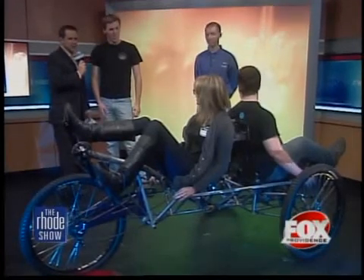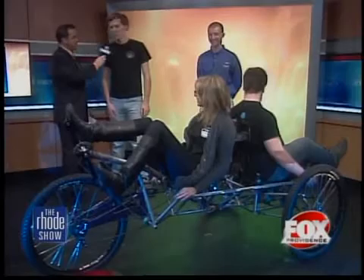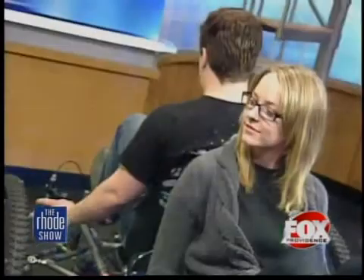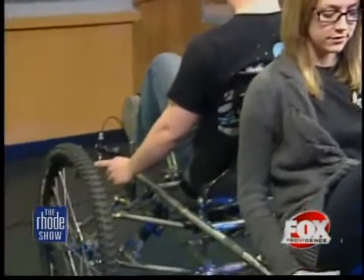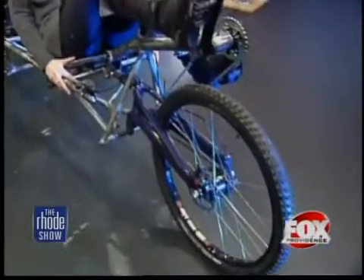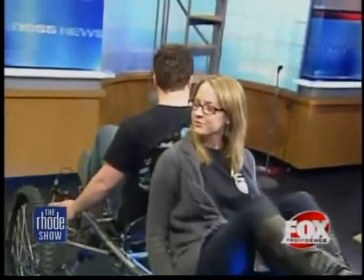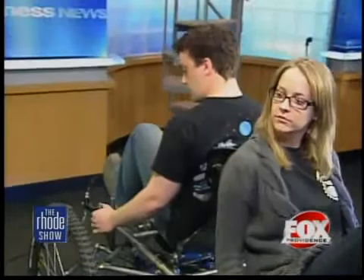So he drives — it's like being on a train, looking backwards. You can't really navigate from back there? No, Eric does all the navigation, and all the power comes from the back. So we've got the stronger person in the back powering this machine. It's actually a really comfortable vehicle — it rides like a Cadillac.